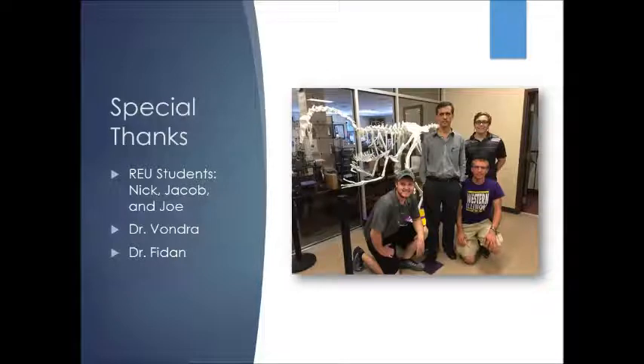I want to give special thanks to several individuals. The REU students I worked with a lot this summer — Nick, Jacob, and Joe — are the guys who did the 3D-printed dinosaur. Smart guys and very helpful with the software I had to learn. Dr. Vondra is over the TTU foundry; he provided technical assistance and cast the prototypes for our research. And Dr. Fadon — without Dr. Fadon, none of this would be possible. He works incredibly hard and is an incredible asset for Tennessee Tech.